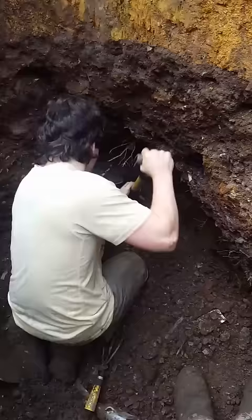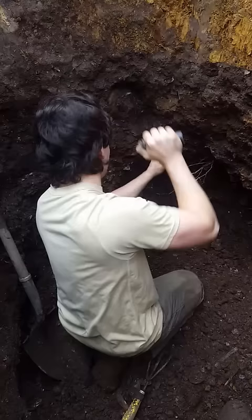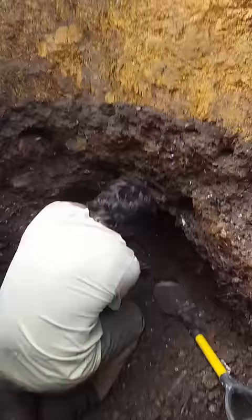Not sure if any of y'all watch Oak Island on the History Channel, but we jokingly called this hole '10X' this morning because of the depth. We dug to the bottom this morning and hit what felt like a never-ending water stream coming out of the side wall — it actually filled the entire hole up with water. So we're not on the true bottom; we're a little above it because we had to fill back in to stand without being deep in mud.